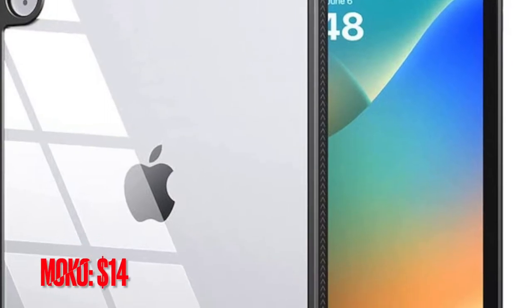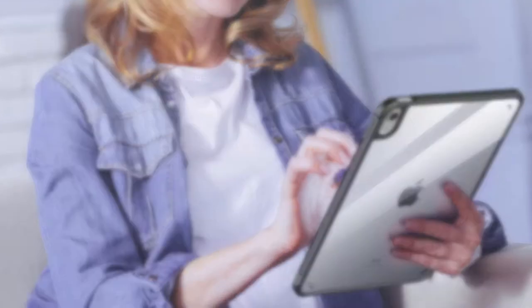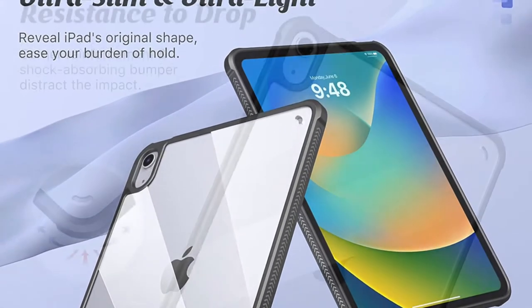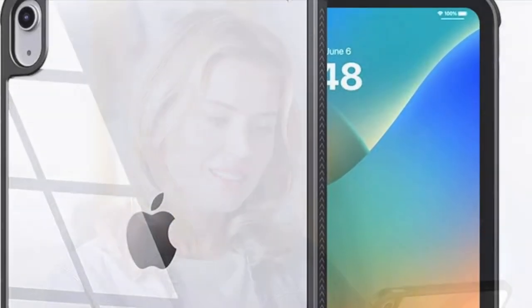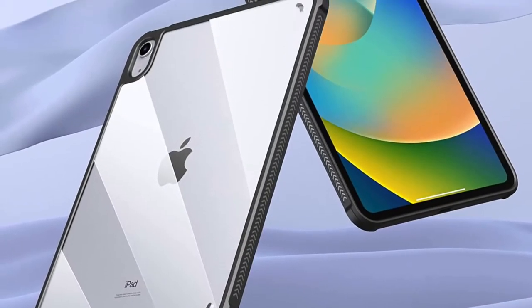Next up, I would suggest you check out the Moco Clear Case. If you wish to flaunt your all-new iPad in all its glory, go for this clear case from Moco. Courtesy of the rugged PC back and the shock-absorbing TPU, the case is fully equipped to fight off impact and also prevent scratches from damaging your iPad. With the crystal clear back, it offers the desired freedom to the iPad to showcase its profile.